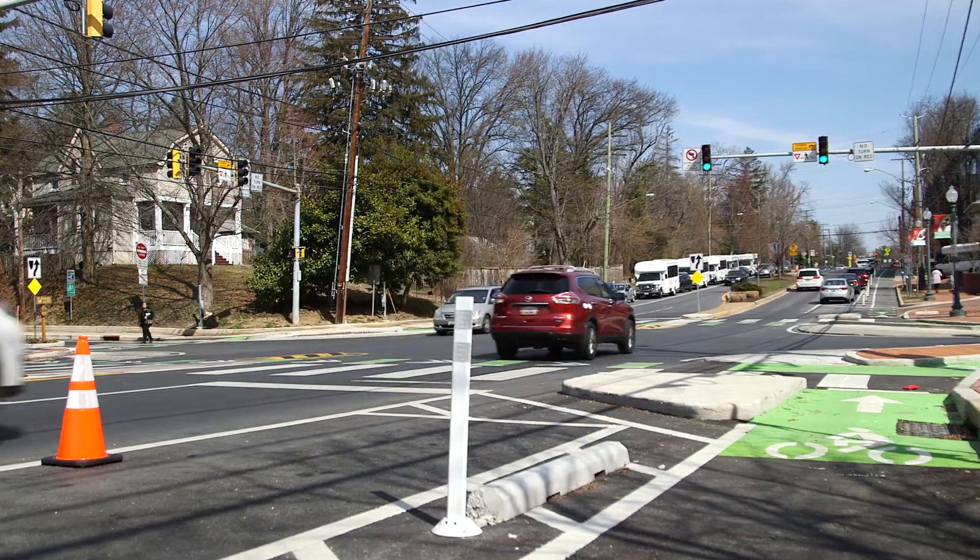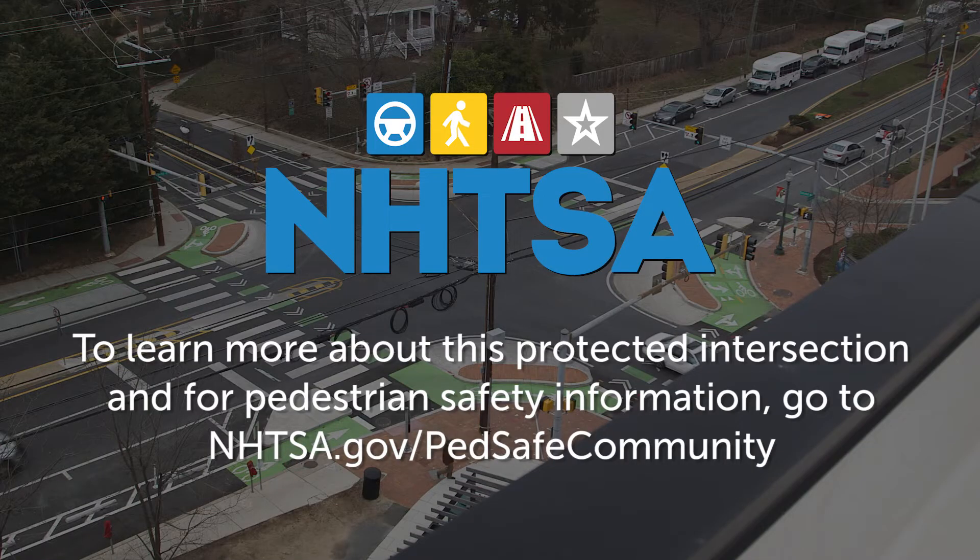We look at this as a holistic approach. If we see a violation from a pedestrian, we address it, and then we also address the violations that we see with car drivers. These kinds of changes don't happen overnight. In fact, they involve a lot of engineering and a lot of work on the front end, but it's worth the effort.